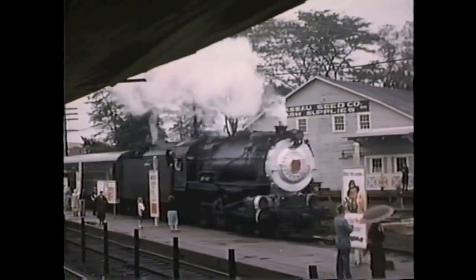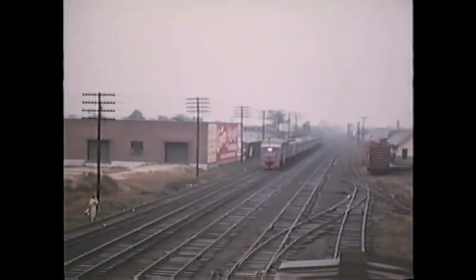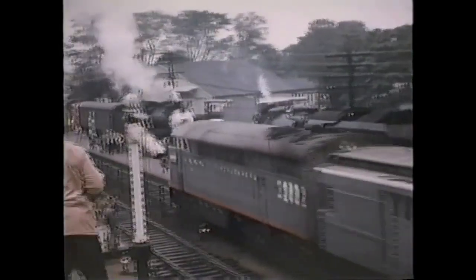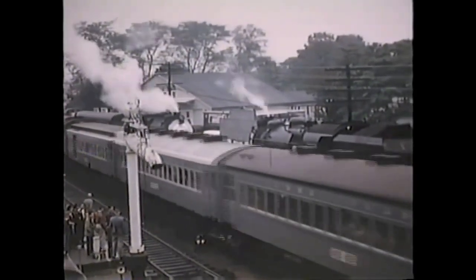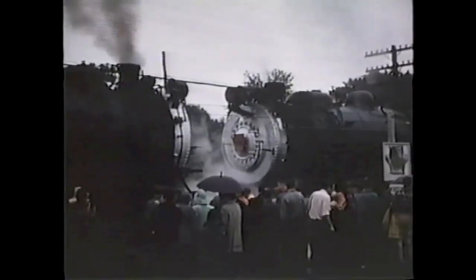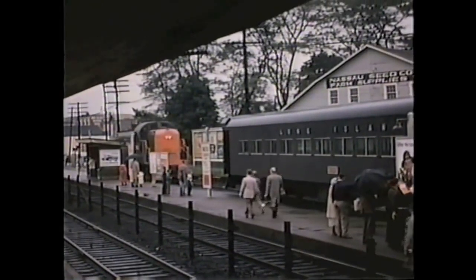But as with any railroad in the 1950s, the G5s' days were numbered. As new ALCO RS3s and H16-44s from Fairbanks Morse started to arrive on the property, the G5s were slowly retired. In October of 1955, G5s number 35 and 39 met pilot-to-pilot in Hicksville, New York, as part of a farewell railfan excursion. At the end of the ceremony, their RS3 successors towed them away and their fires were dropped for the final time. The age of steam on Long Island had come to an end.